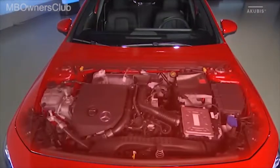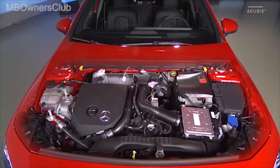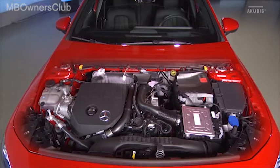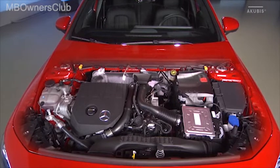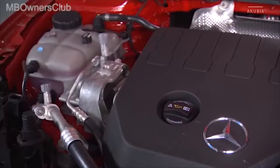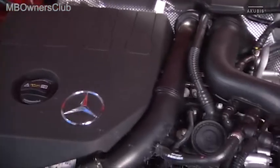La gama de motores disponible al lanzamiento va de los dos gasolinas M220 y M282 al propulsor diésel OM608. También al lanzamiento, además del contrastado cambio de 7 marchas DCT, estará disponible un cambio de doble embrague y 7 marchas. Para fechas posteriores está prevista la oferta de otras motorizaciones.